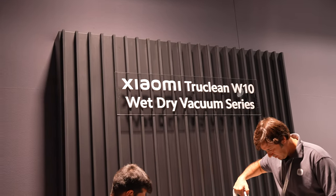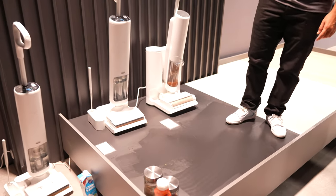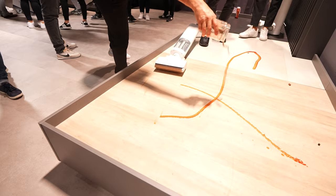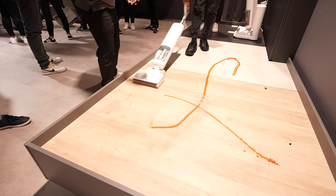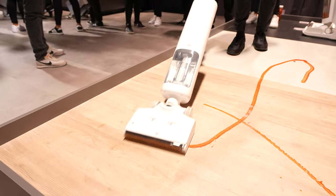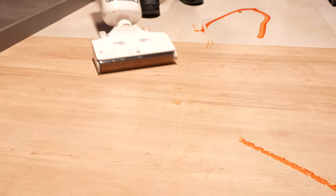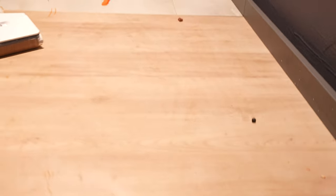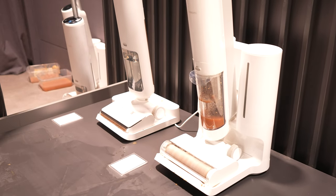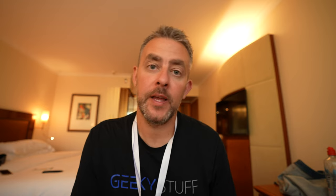The next product is the Xiaomi W10 Wet and Dry Vacuum. There's a couple of these — the W10 Ultra and the W10 Pro. Both were on show today at the launch, with great demos of squirting tomato ketchup on the floor. The wet and dry vacuums pick it all up really easily. They've also got their own docking stations. You get an all-in-one base station, 75°C high temperature cleaning, intelligent dirt detection, and waste separation with water tanks in the base station — clean water and dirty water. So it's a three-in-one: vacuuming, mopping, and washing.